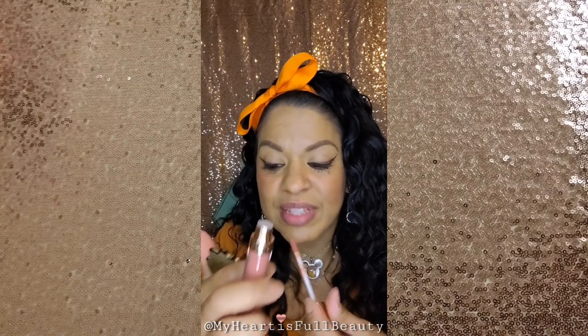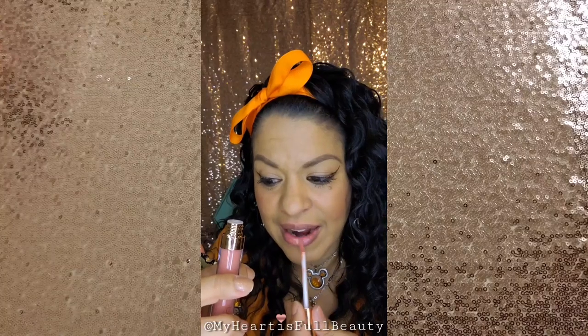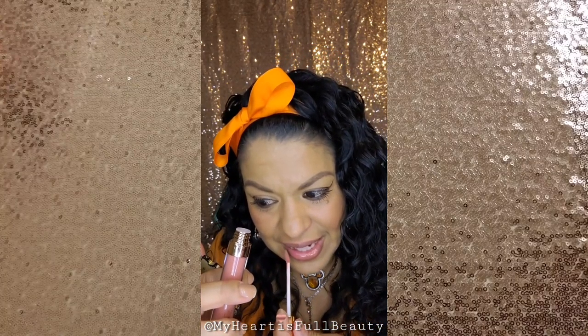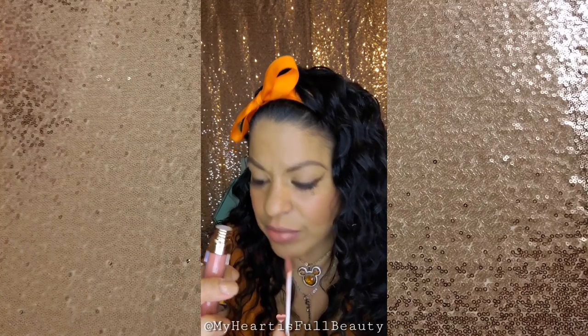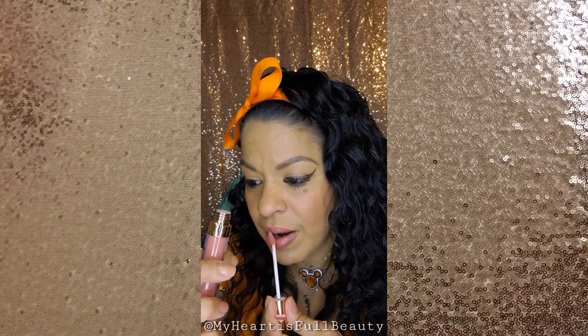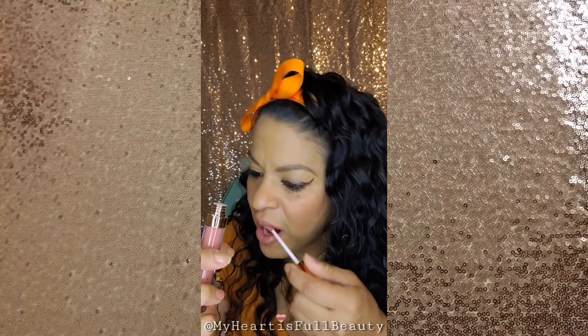Let's see what this one's like. That one looks very close to my skin color, my lip color. Very pretty too. I am impressed with these lip glosses.